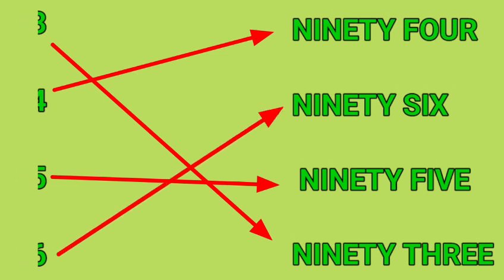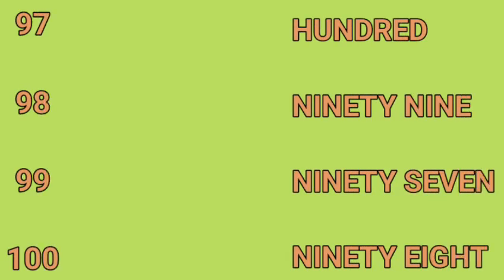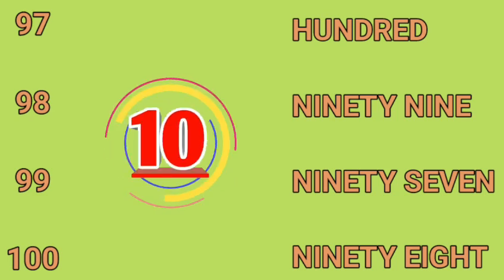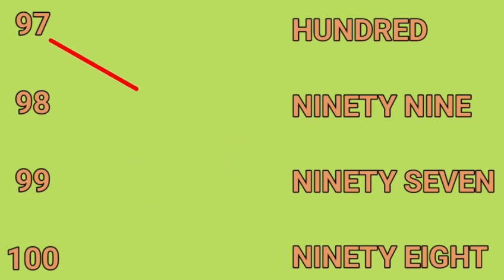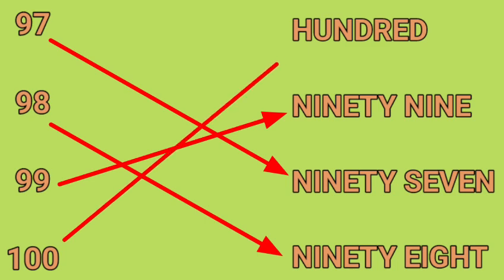97, 98, 99, 100. First one is 97, second one is 98, third one is 99, and the last is 100.